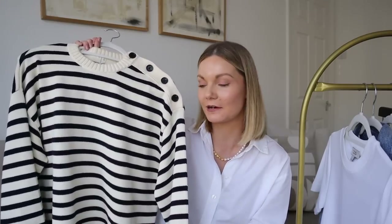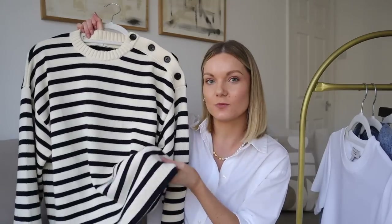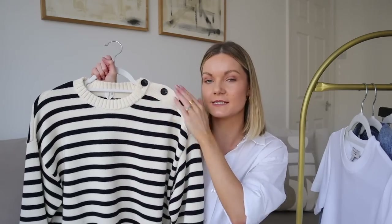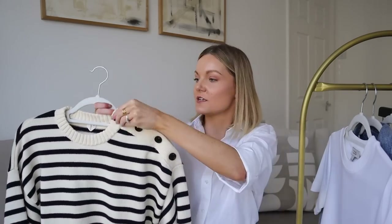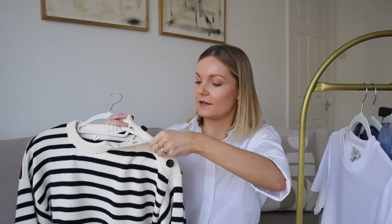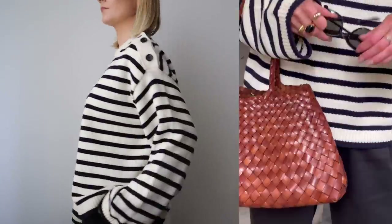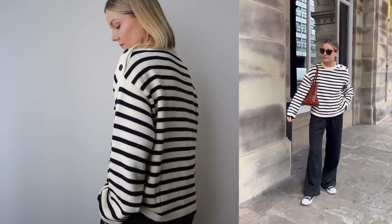I couldn't do this video without including a new stripe edition — it's the only print I really wear and I wear stripes all year round. This is a perfect edition for spring — it's a medium weight knit, great for those colder spring days. I went for this one because it was a point of difference from my other stripe jumpers; I don't have a round neck one and I love this asymmetric button detail on the side. The button opening also makes it so easy to put on without getting makeup on the collar. I got it in a small — it's a really nice relaxed boxy fit.